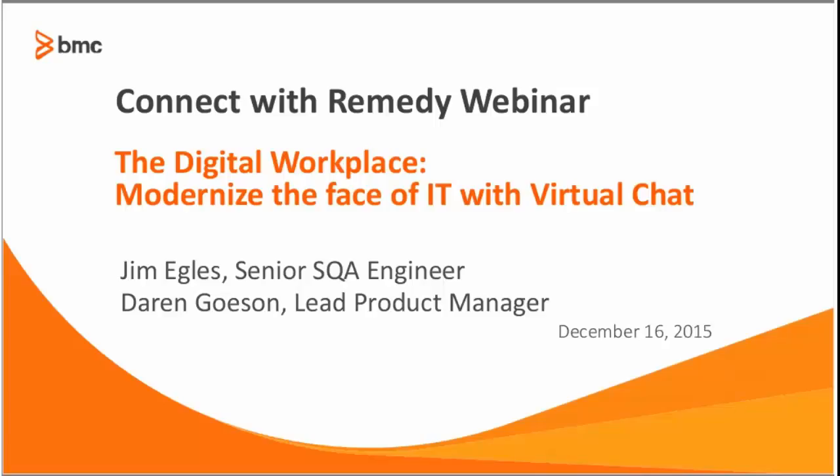Welcome everyone to our Connect with Remedy monthly webinar series. This month we are going to cover the digital workplace, modernize the face of IT with virtual chat. We will have Jim Ingalls, a senior SQA engineer, and Darren Goesson, a lead product manager, that takes us through this information. If you have any questions during this presentation, please put them in the Q&A tab and our panelists will be able to answer those questions. I'll turn it over to Darren.